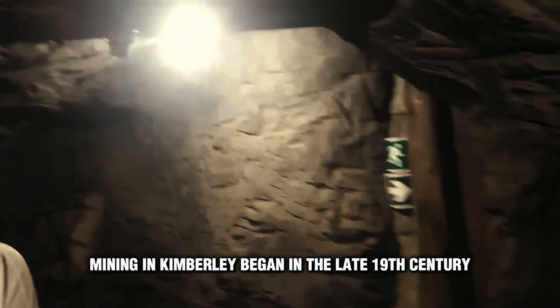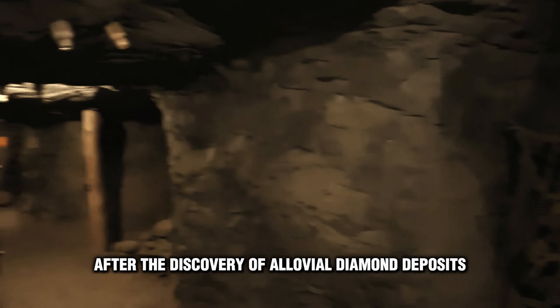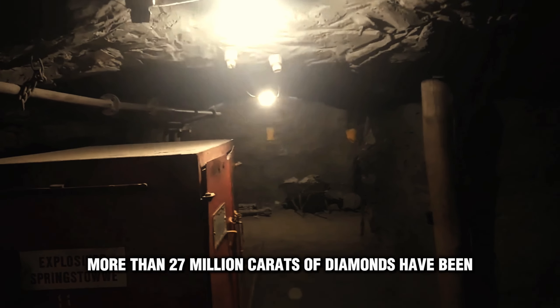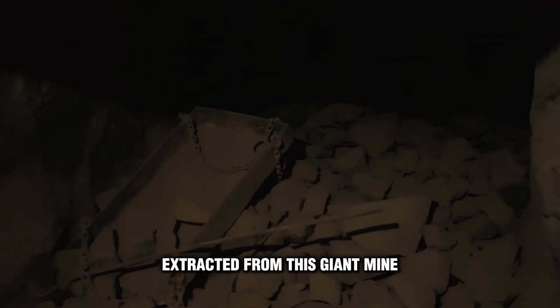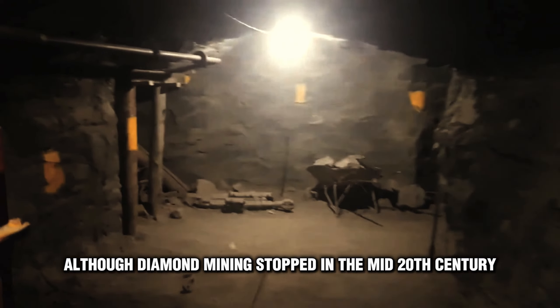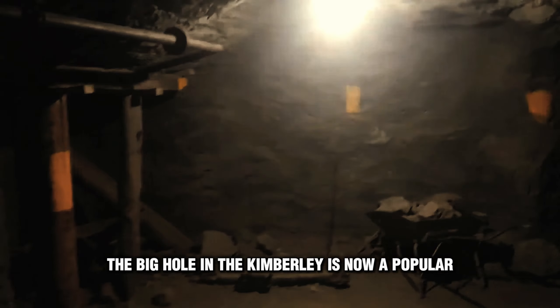Intensive diamond mining in Kimberley began in the late 19th century after the discovery of alluvial diamond deposits in the Vaal River, which flows through the town. Since then, more than 27 million carats of diamonds have been extracted from this giant mine, although diamond mining stopped in the mid-20th century.